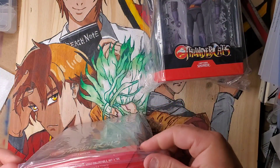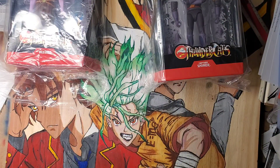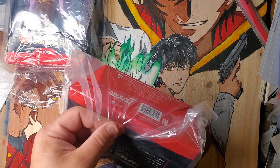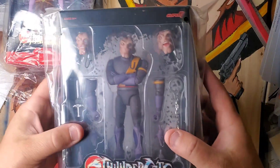Again, if you don't order the collector's grade, this is what you get. This is actually a little bit better — I'm not even going to open it up.